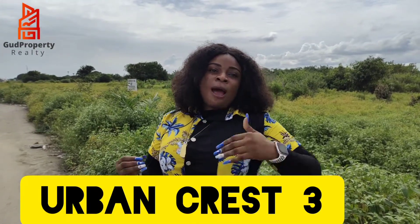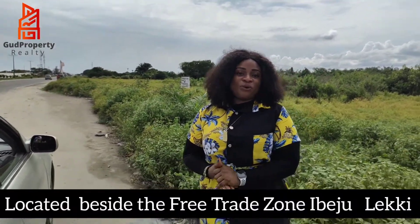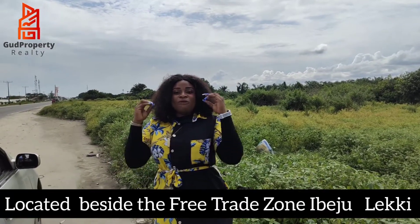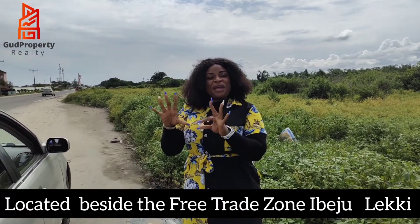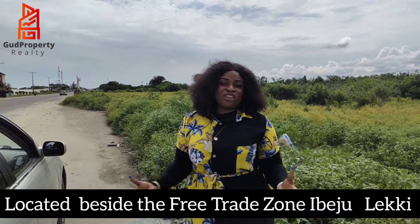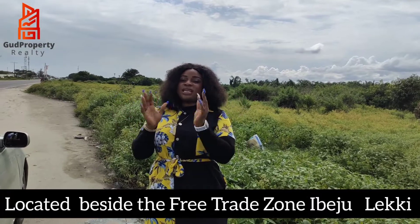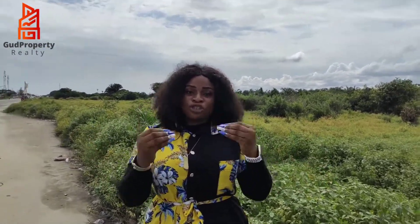UBAN CREST 3 is just beside the Leki Free Trade Zone. Taking advantage of this property is going to give you access to have very good benefits with the Free Trade Zone, plus others. So if you're a smart investor interested in cashing out big time, you should invest in UBAN CREST 3.